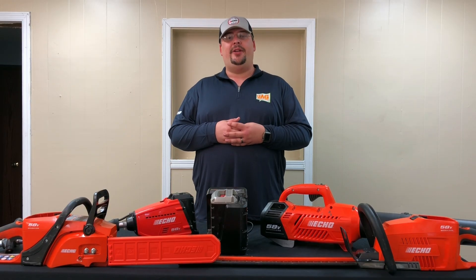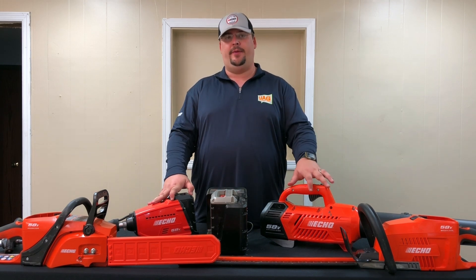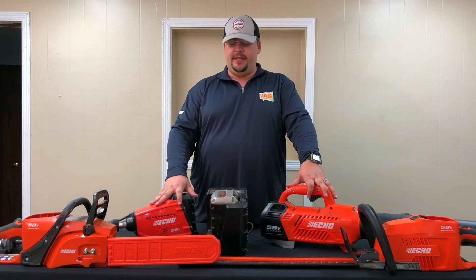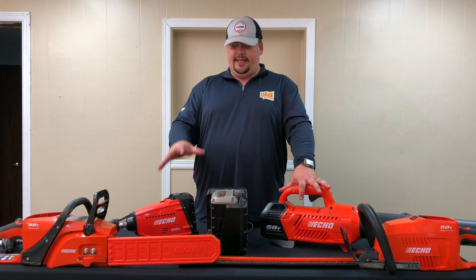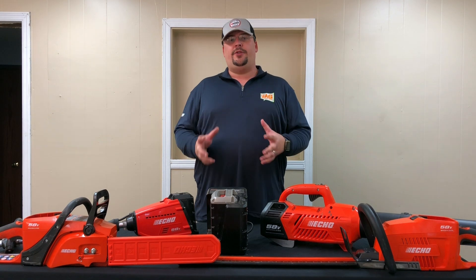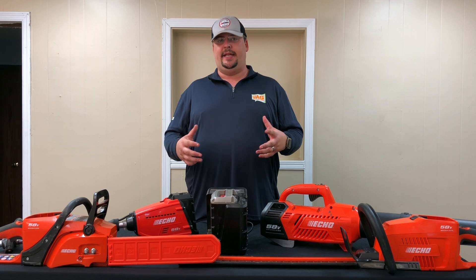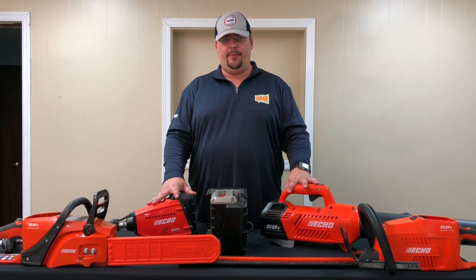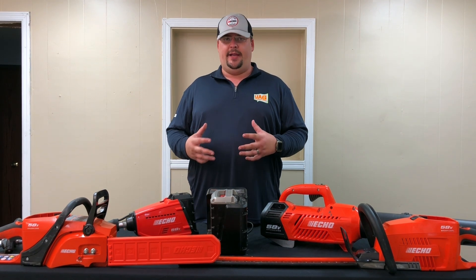Hey, what's going on today guys, Dan Hood here with Cutrite Lawn Care, and today we're talking about cordless power equipment. I've got the ECHO 58-volt brushless series here. This was given to me by ECHO for purposes of review as part of the UAG program. I think the big question when it comes to cordless equipment is commercial viability — can I use cordless equipment in a commercial setting to replace my gas equipment? After using this equipment for the better part of this season in different applications and different areas, there's no simple answer to that question.